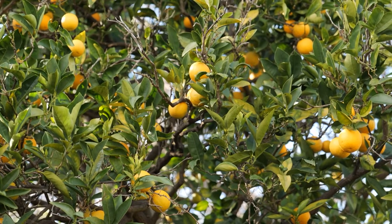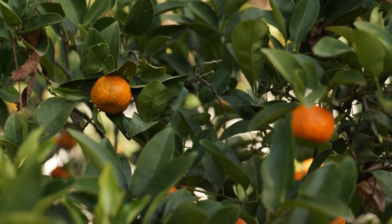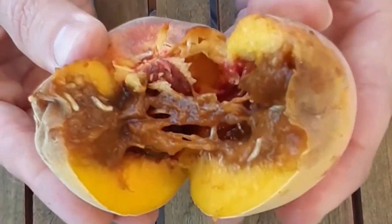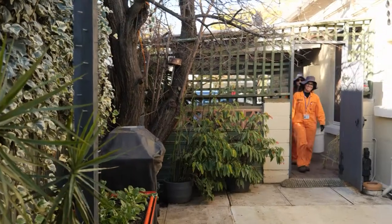Look at your fruit — if it's blemished or bruised, it might mean that a female fruit fly has come along and stung that fruit. If you see that, it's really important to open it up and have a look. If there's anything wriggling inside, please call our fruit fly hotline on 1300 666 010 and we can check to make sure it's not fruit fly.